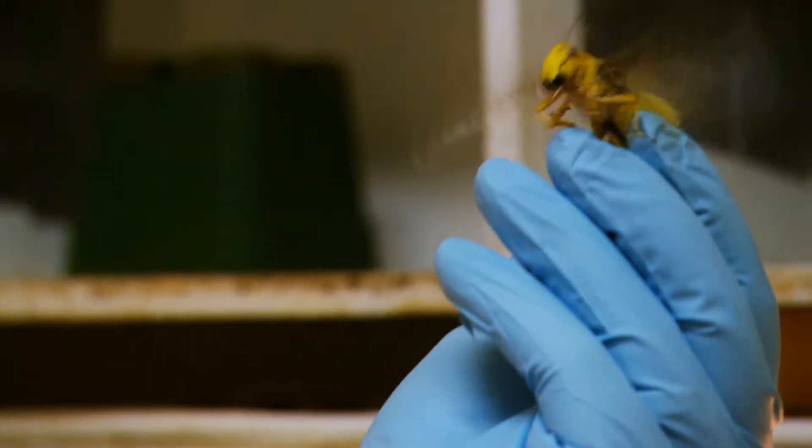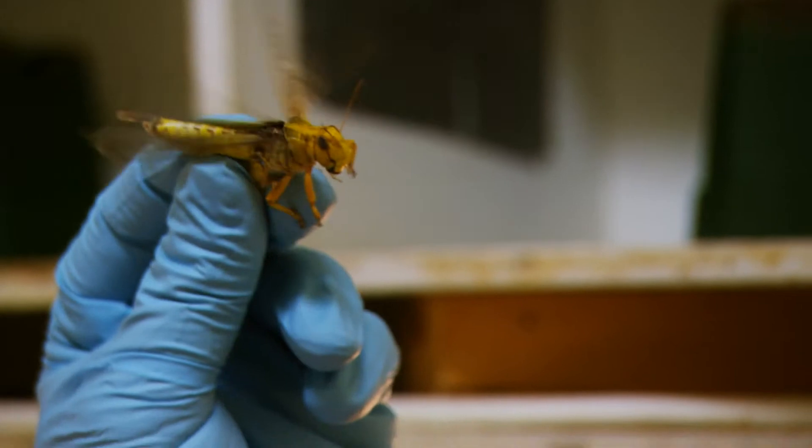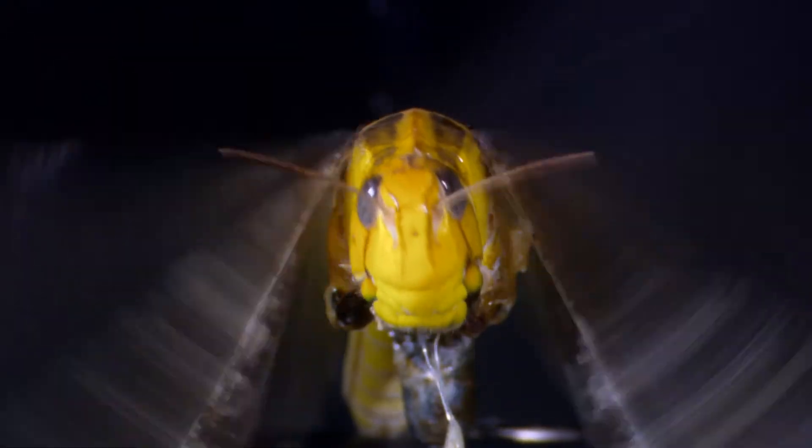But he wasn't interested in sticking wires into the brains of the flyboys. He wanted to study a pilot that could knock any Top Gun for six. Meet the locust, the ultimate formation flyer.